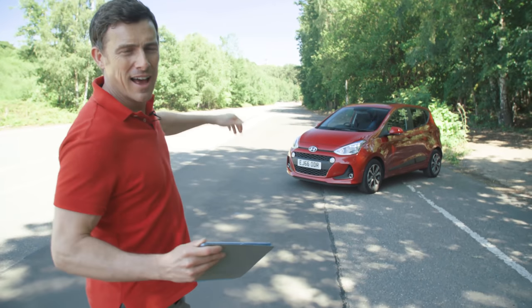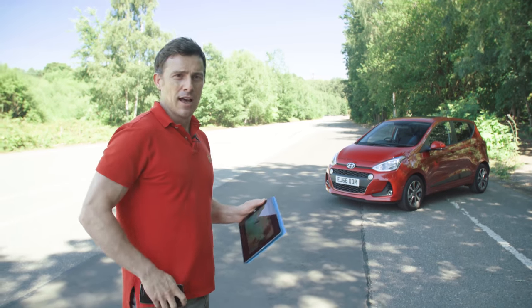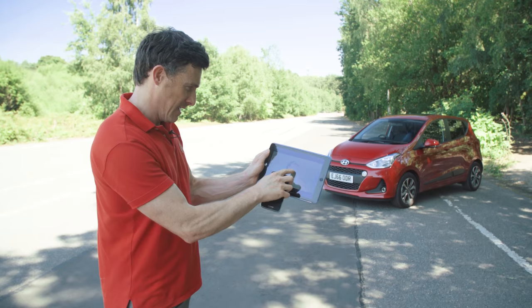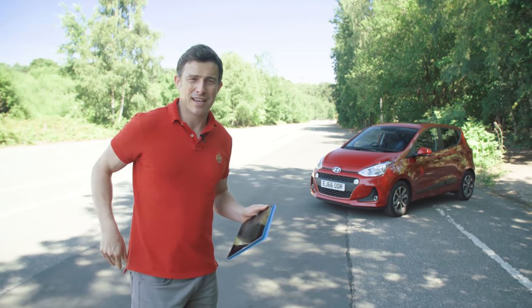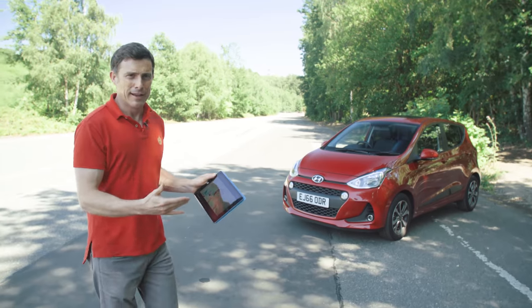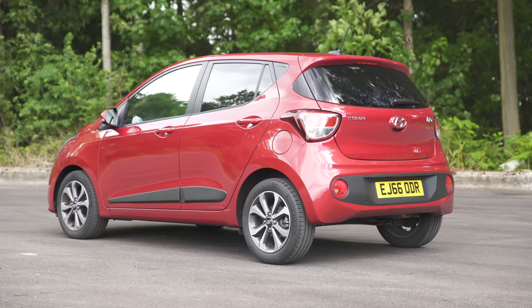This is the Hyundai i10 and it's one of Korea's most popular exports, along with Samsung mobile phones. This version of the i10 was released around the same time that PSY released Gangnam Style. Hyundai have updated it recently though, giving it some new bumpers at the front and the back and adding some extra kit inside.